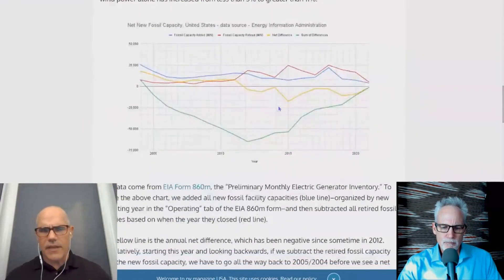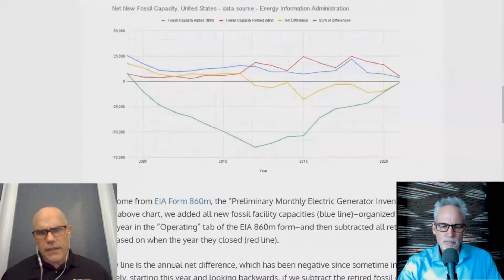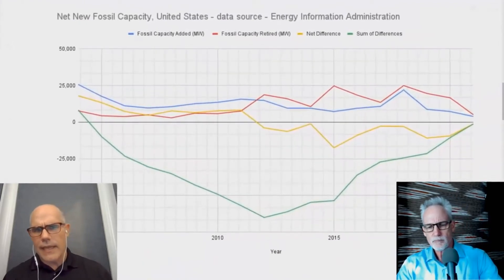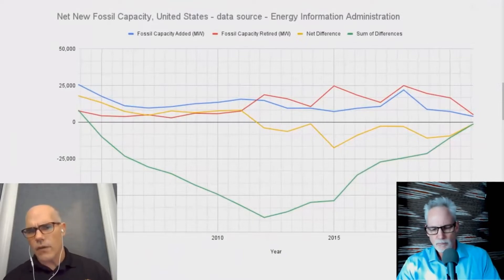If you scroll down just a tiny bit, you're going to see a nice chart. So there it is right there. If we look at the red line, the red line is new fossil fuel capacity. The yellow line is retired fossil fuel capacity.